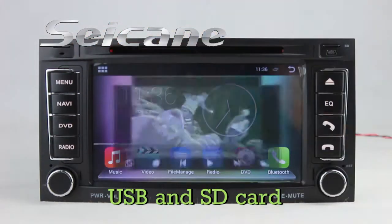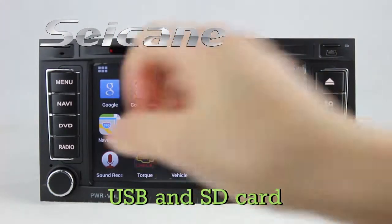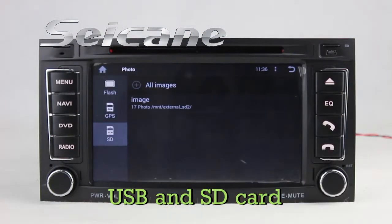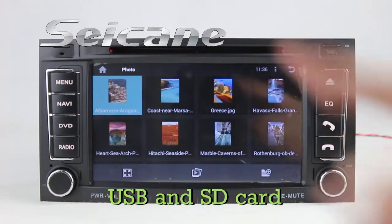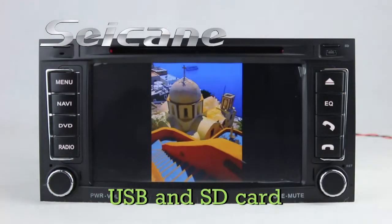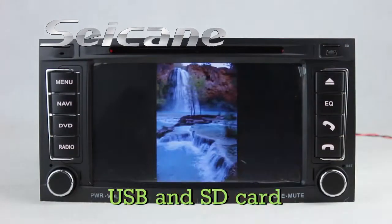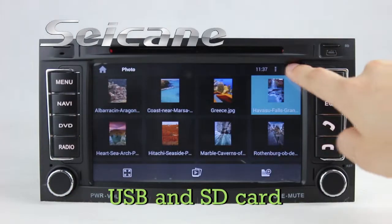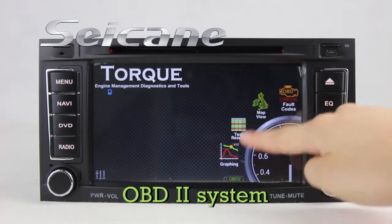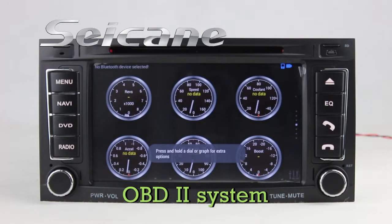Go back to the main menu and enter the photo interface. The OBD2 system makes it possible to monitor the car's fuel consumption, water temperature, intake pressure, and so on.